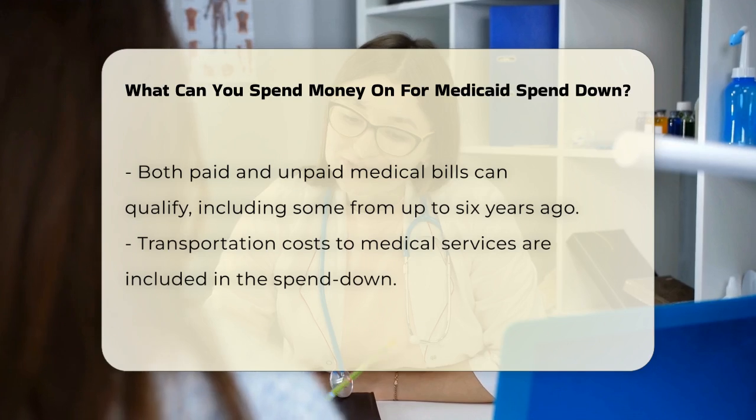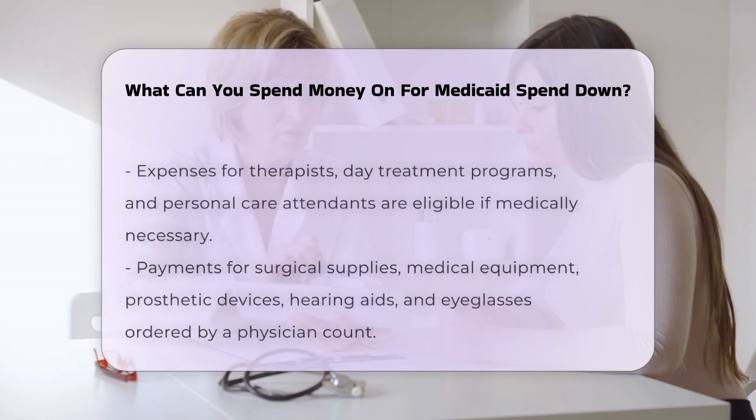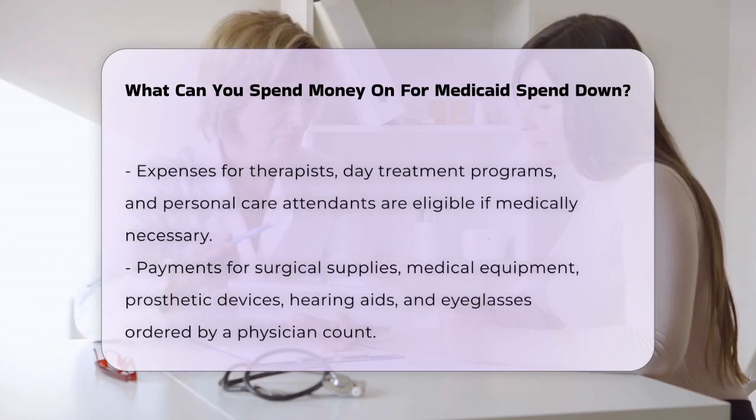Other expenses that count include payments for surgical supplies, medical equipment, prosthetic devices, hearing aids, and eyeglasses, all of which must be ordered by a physician.